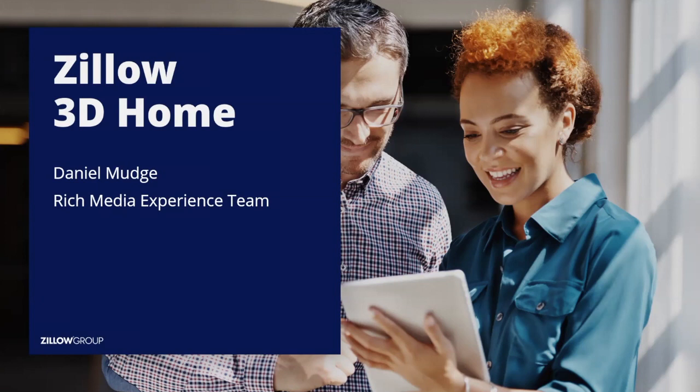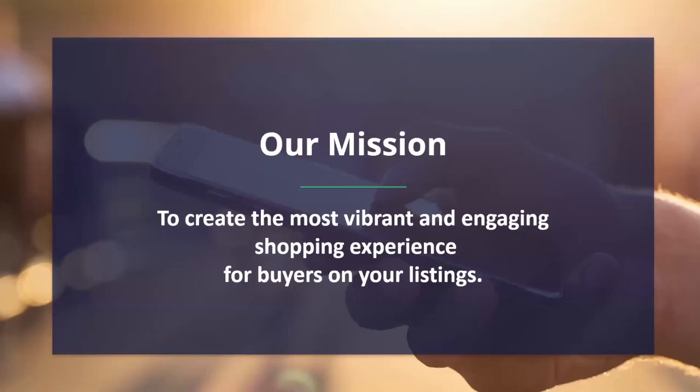Thank you, Jay. A huge thank you to everyone for logging in if you're live here today or if you're going to be listening to this recording. My goal is really just to provide help. These are uncertain times. I work on the Rich Media team here at Zillow. Our full-time job is to create different options, products, and apps that help listing agents create the most vibrant and engaging shopping experience for buyers on your listings.